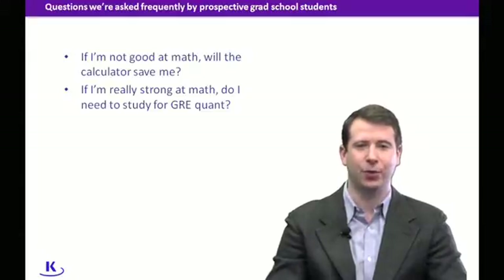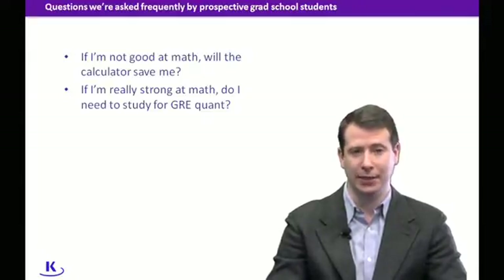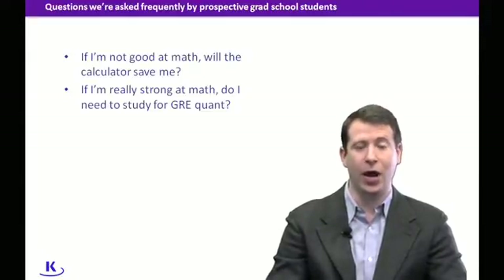Hi, I'm Lee Weiss, Director of Graduate Programs at Kaplan Test Prep and a long-time GRE instructor. I want to answer some questions that have come in from our current students, prospective students, and followers on Facebook and Twitter at Kaplan Grad Prep.